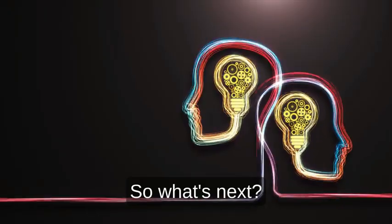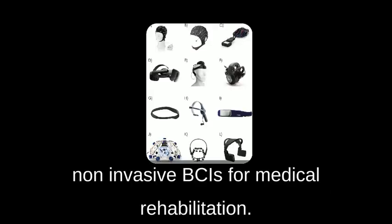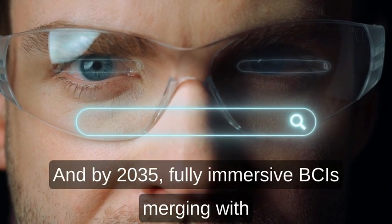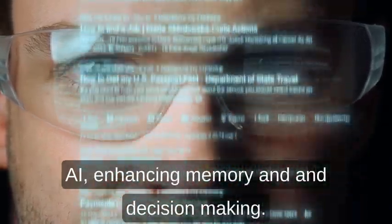So what's next? By 2027, expect an explosion of non-invasive BCIs for medical rehabilitation. By 2030, advanced BCIs will integrate with smart devices. And by 2035, fully immersive BCIs merging with AI will enhance memory and decision-making.